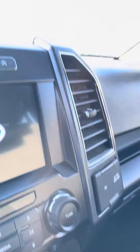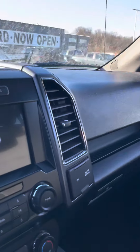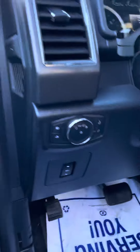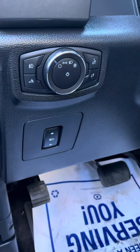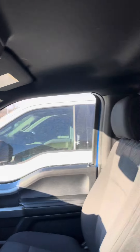Three levels of heated seats for driver and passenger. Nice big 8-inch touchscreen display. And you have 101,000 kilometers on here. Power adjustable pedals, and a ton of more options for you.